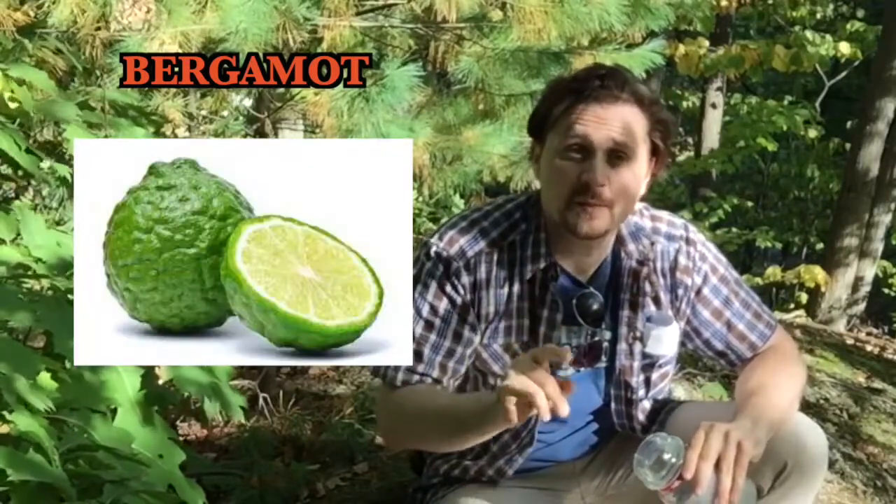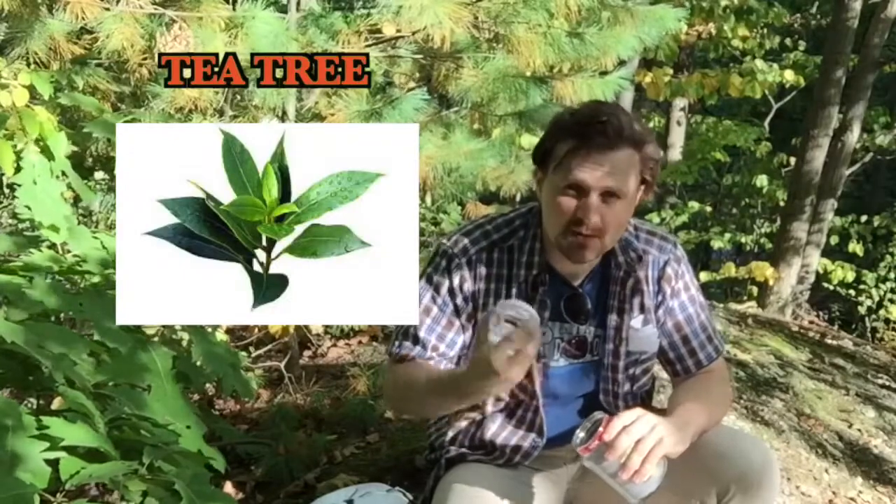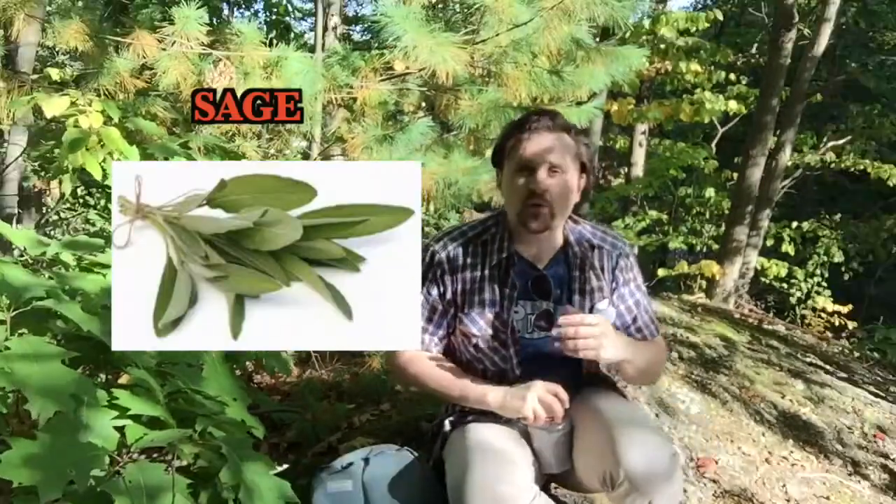Top notes of bergamot — bergamot is part of the citrus family. If you're not familiar with it, go to your local essential oil or fragrant oil store and ask for bergamot and stick your nose in it, because this scent is used all the time in colognes, perfumes, cosmetics, beauty supplies, and of course in candles. There's also a note of tea tree.